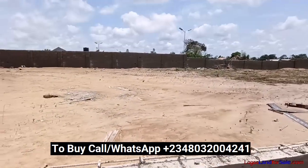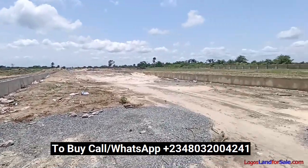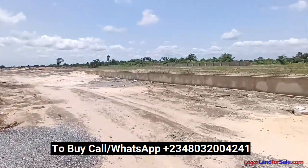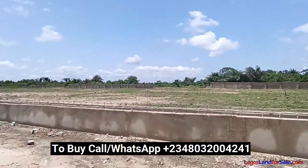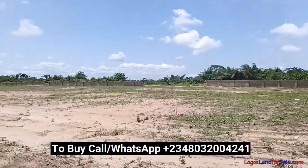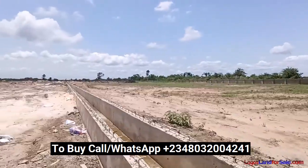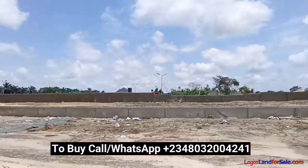That's the estate land in this direction — you can see it's dry. And if you come this direction, you find that the estate land is also dry. This is the gatehouse from the inside of the estate.